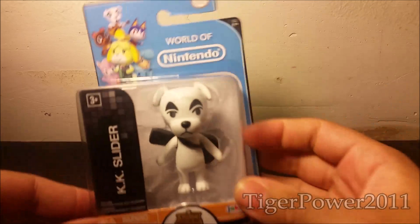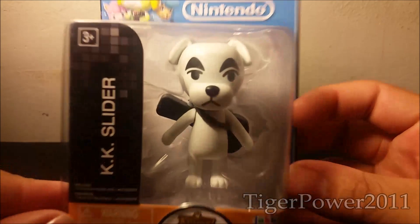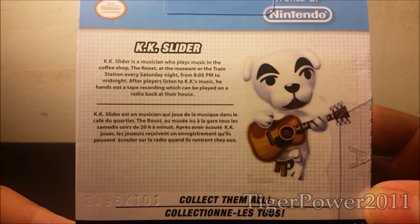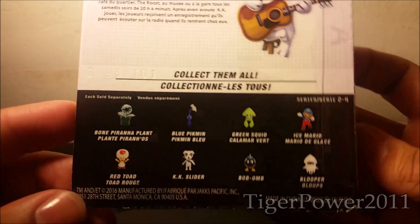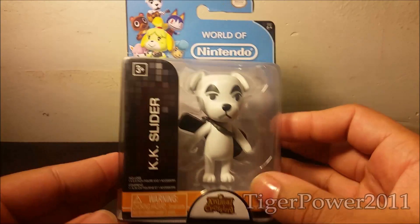And the last thing that I got from Target was a World of Nintendo KK Slider figure. You can never say no to KK — just look at that face, just look how cute he is. And here's his info on the back, you can pause to read. Also in the collection, you can get all those cool little characters right there. And I got this for $3.49.